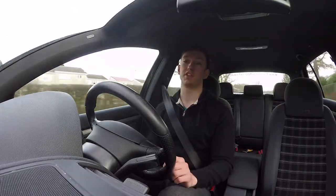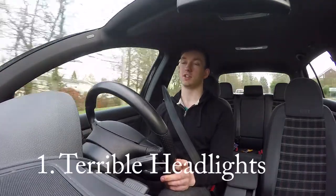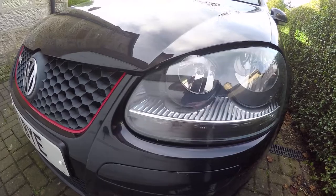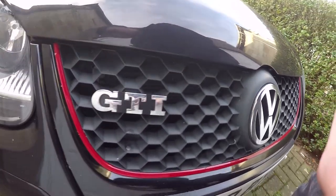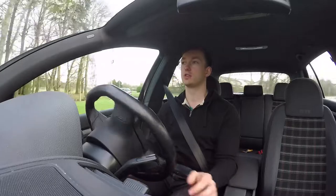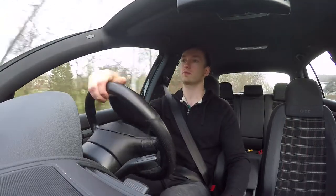Number one: this car in particular doesn't have the optional Xenon headlights, so we just have the standard bulbs. It's not great at all. If you're going down a dark country road, the standard headlights just don't light up the road as much as you'd like. I have put in some upgraded bulbs which made a slight difference, but it's still not brilliant. If you're looking to buy one of these cars, I would make sure you take the time to find a version that has the Xenons, which were a factory option.